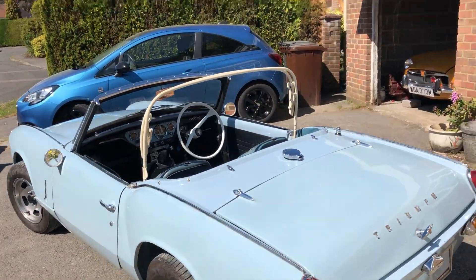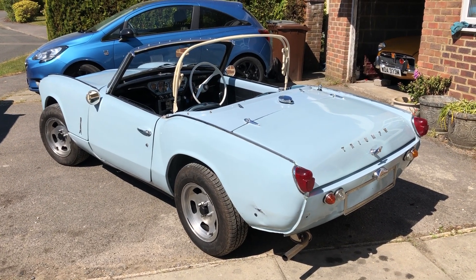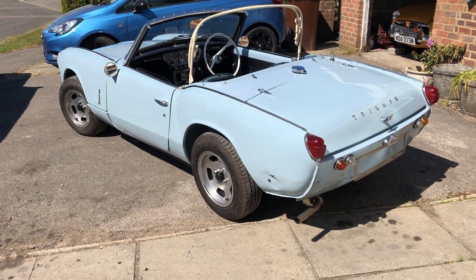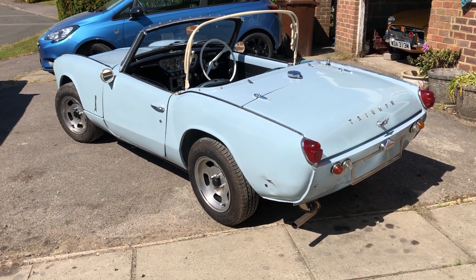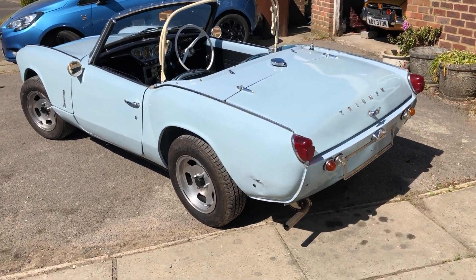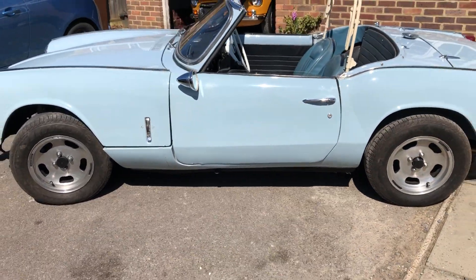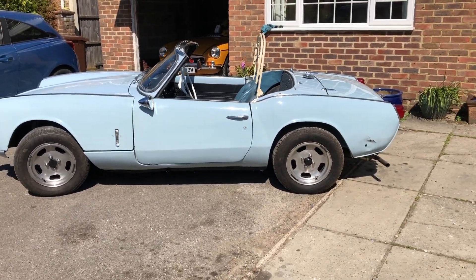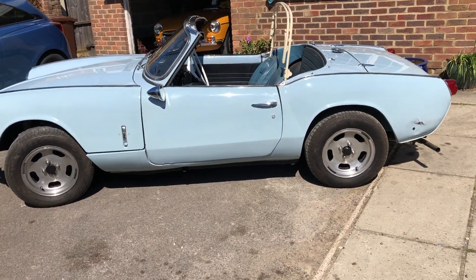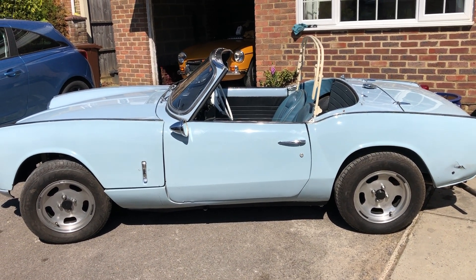So there you go — that's what it is. It's a Mark 2 Spitfire with a Mark 3 bonnet and Mark 3 engine, and it will never be a proper Mark 2 again. For more information call us on 07876 616 886 — thanks for looking.